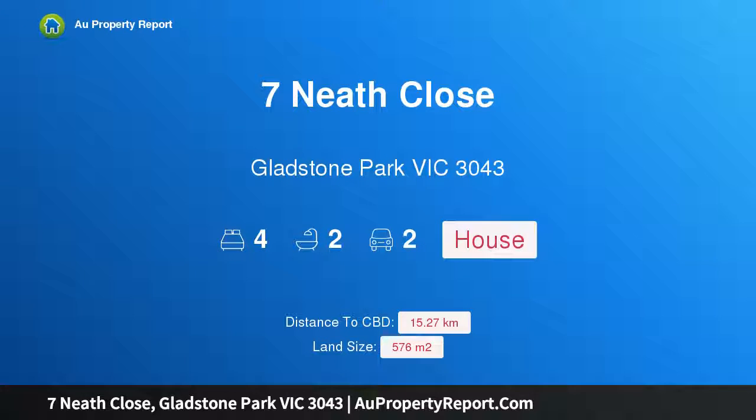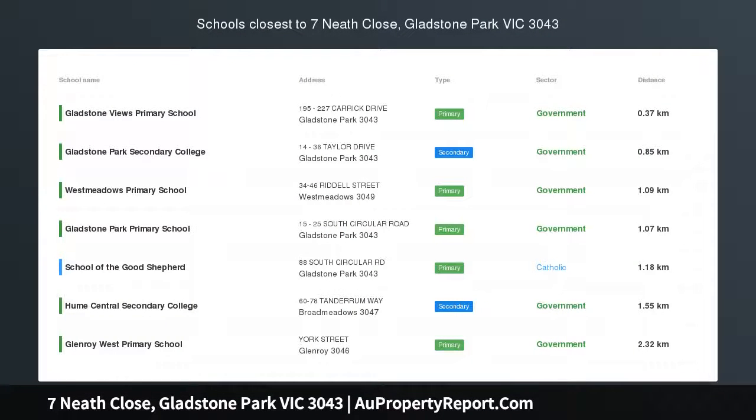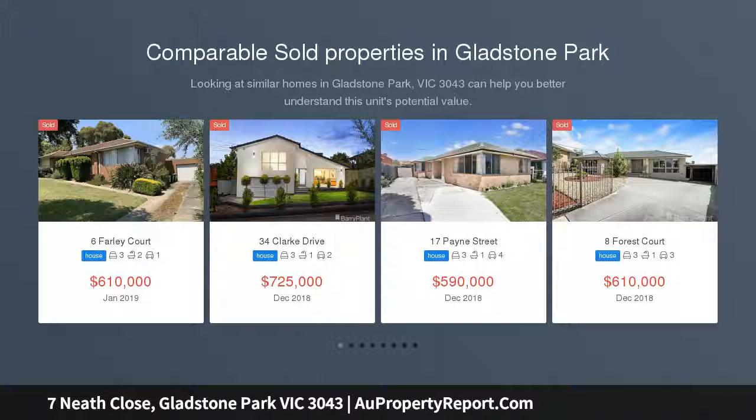Hi, I am glad to introduce property 7 Neve Close, Glaston Park Victoria 3043 — a large family residence in a lovely Glaston Park Court, beautifully located in a quiet family-friendly court directly off popular Clark Drive.